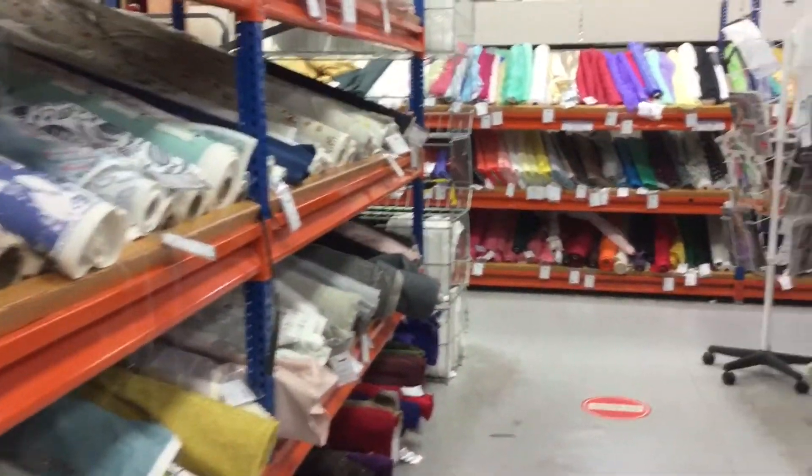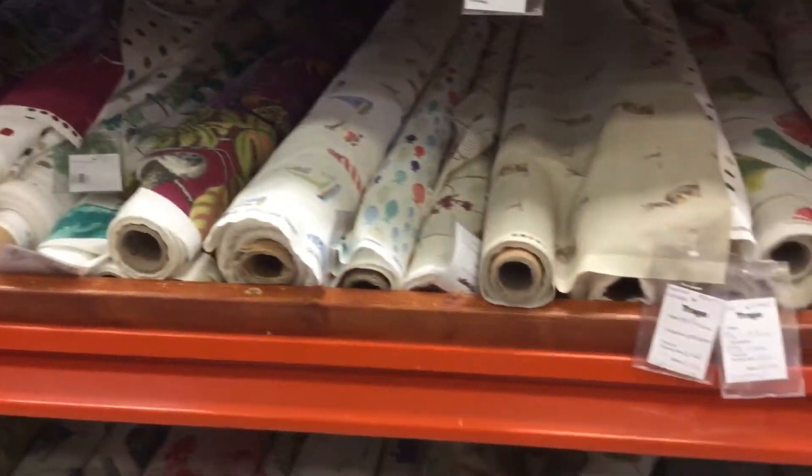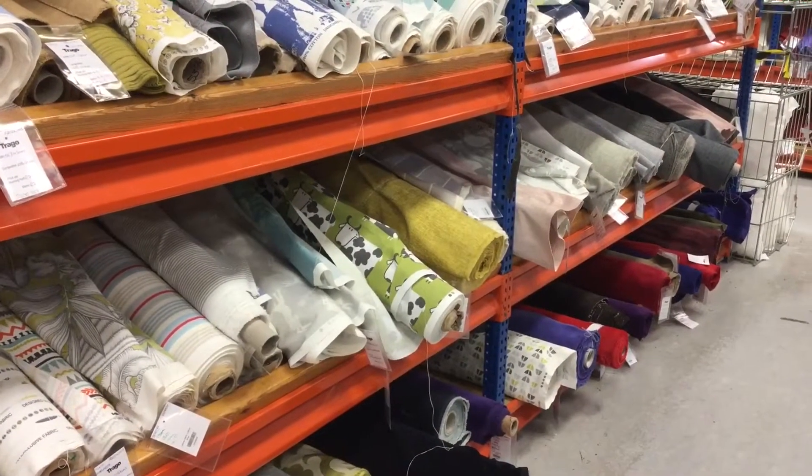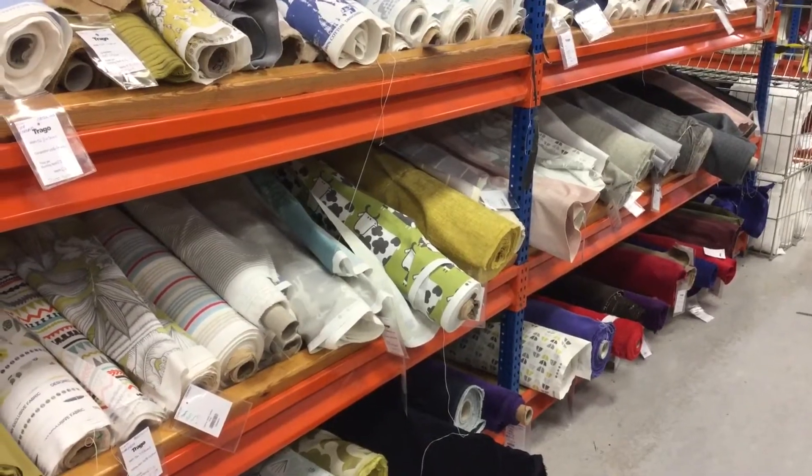We're choosing which fabric to get — chicken and beet chum. We've decided we're going to get some cow fabric. We're getting enough for two aprons and six tea towels.